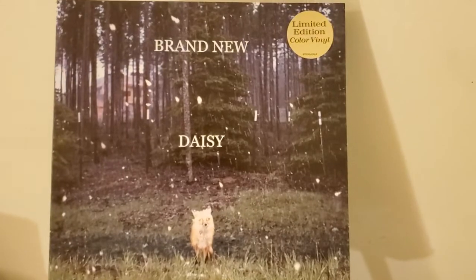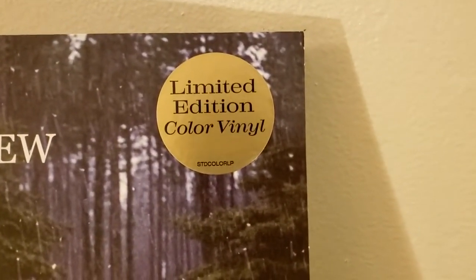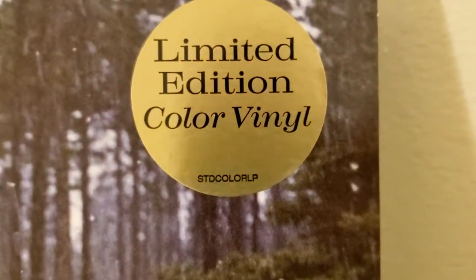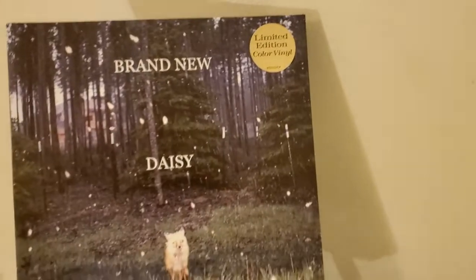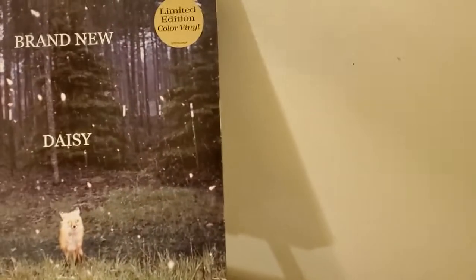I like that artwork there, it's pretty cool. I love the hype sticker for this album — limited edition color vinyl — and that's all it says with that color down there. It doesn't tell you what color or how many; I just thought that was kind of funny.